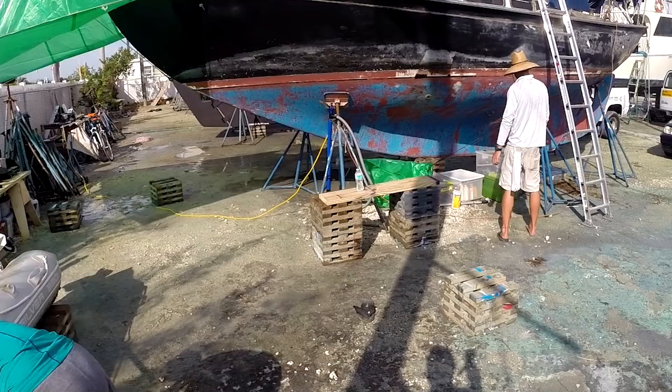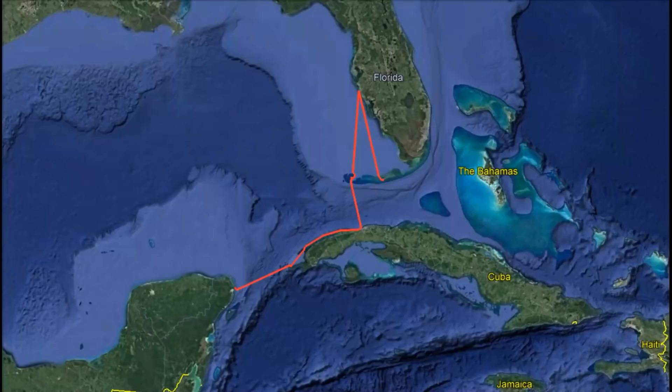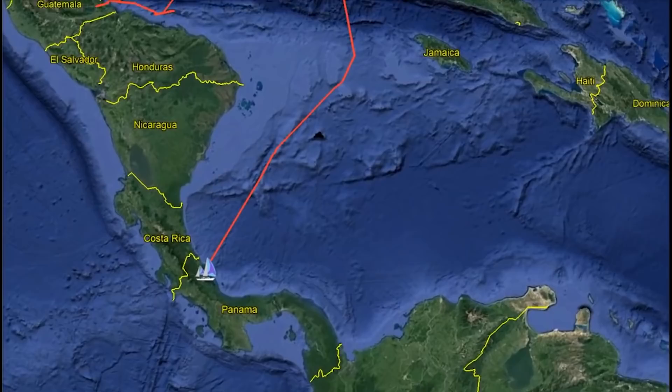Previously on Project Atticus: After spending three years refitting our fixer-upper sailboat, we left the United States with only $2,000 and the goal of working while we cruised. We made it as far as Isla Mujeres, Mexico before we ran out of money and had to find work. For the next year, we did freelance boat repair jobs until we saved up enough cash to cast the lines and sail south to explore the Western Caribbean.